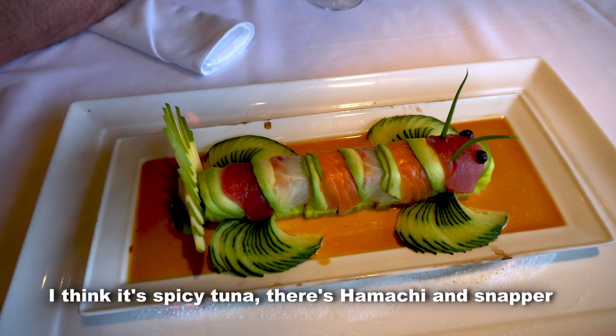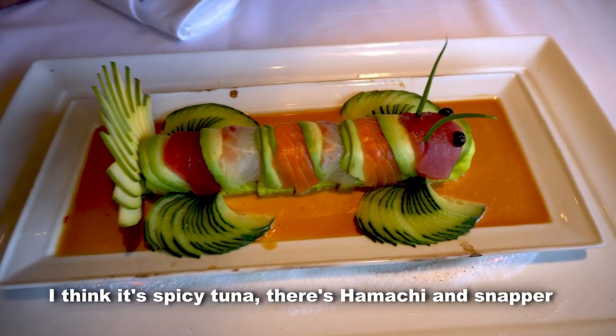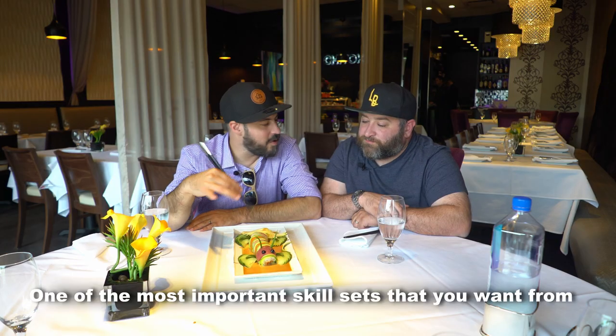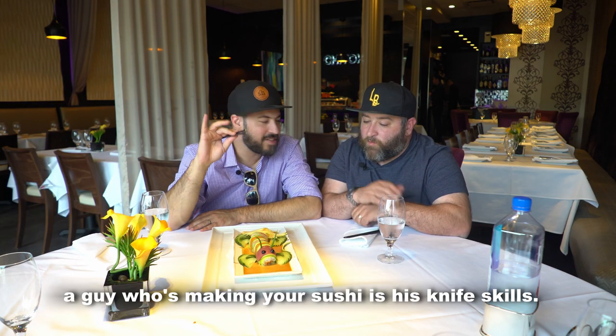Do you think it's a spicy tuna on there? There's Hamachi and Snapper and Hamachi. One of the most important skill sets that you want from a guy who's making your sushi is his knife skills.